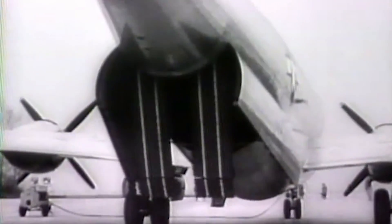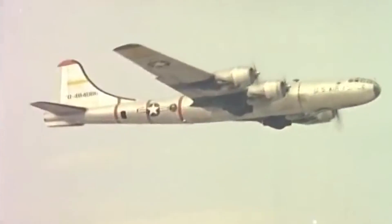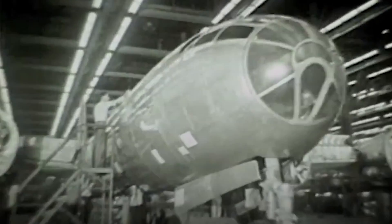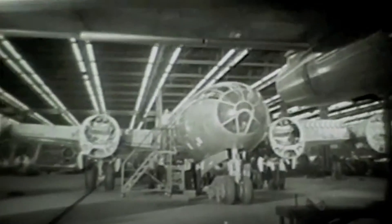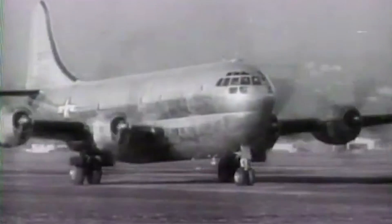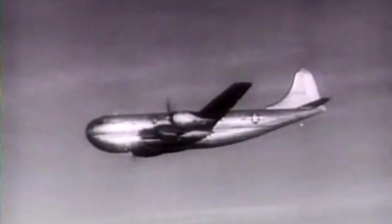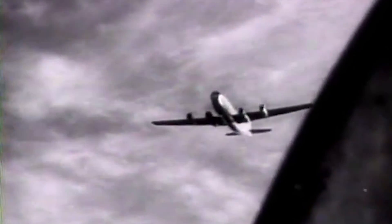The C-97 Stratofreighter was a heavy military cargo aircraft made from former bomber designs such as the Boeing B-50 and B-29 Superfortresses. The iconic B-29 was the only aircraft that used nuclear weapons during combat, responsible for dropping the atomic bombs on Hiroshima and Nagasaki. It was so successful that Boeing developed more versions from its base design. One of them was the C-97, and 811 of its KC-97 tanker variant became the backbone of the Strategic Air Command's early Cold War missions.